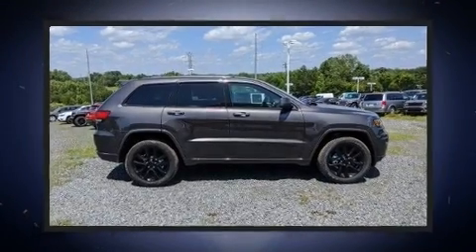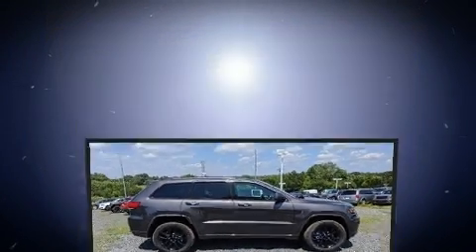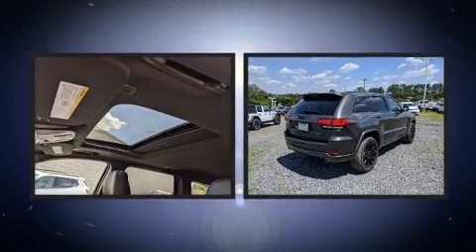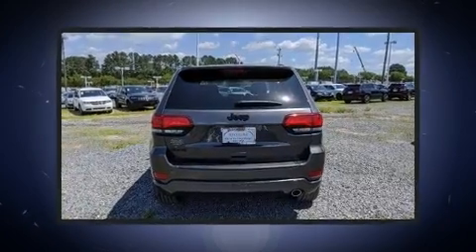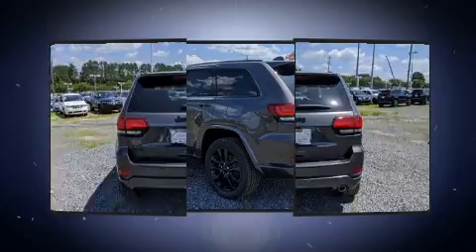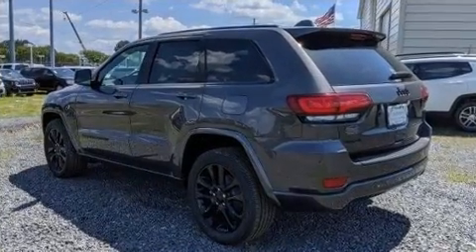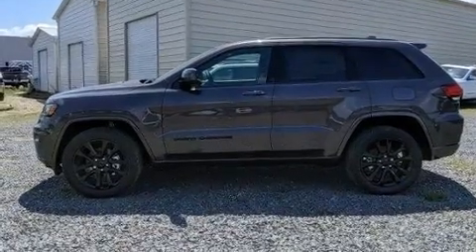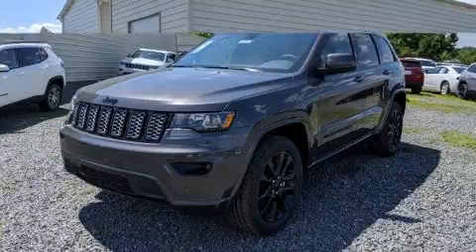Load your family into the 2020 Jeep Grand Cherokee. It features four-wheel drive capabilities, a durable automatic transmission, and a refined six-cylinder engine. All of the premium features expected of a Jeep are offered, including front and rear reading lights, voice-activated navigation, an outside temperature display, power moonroof, remote keyless entry, and cruise control.